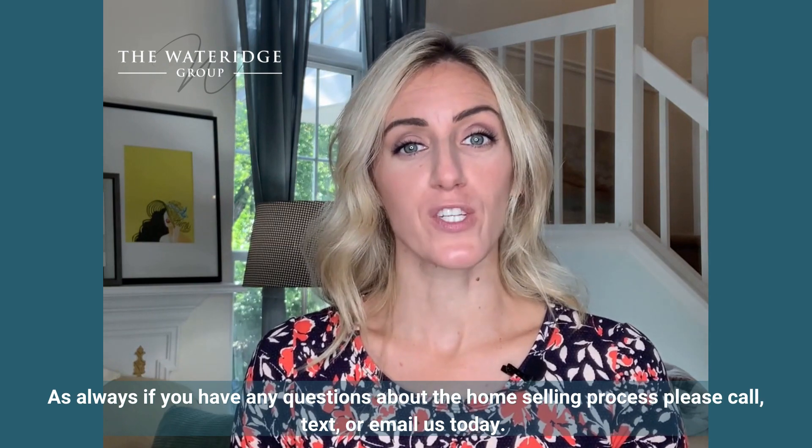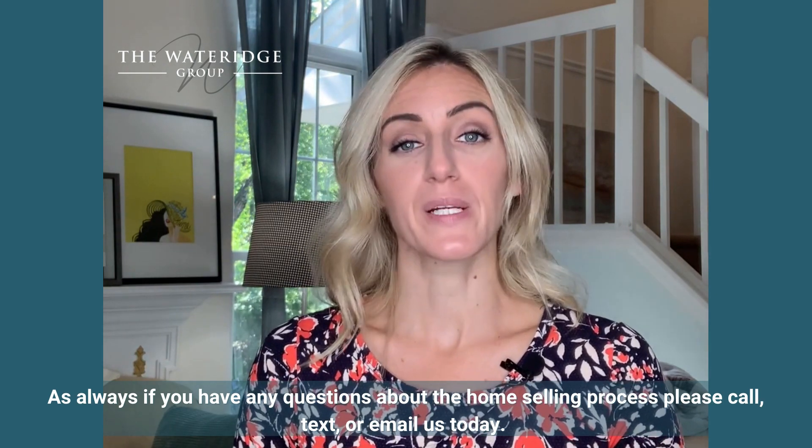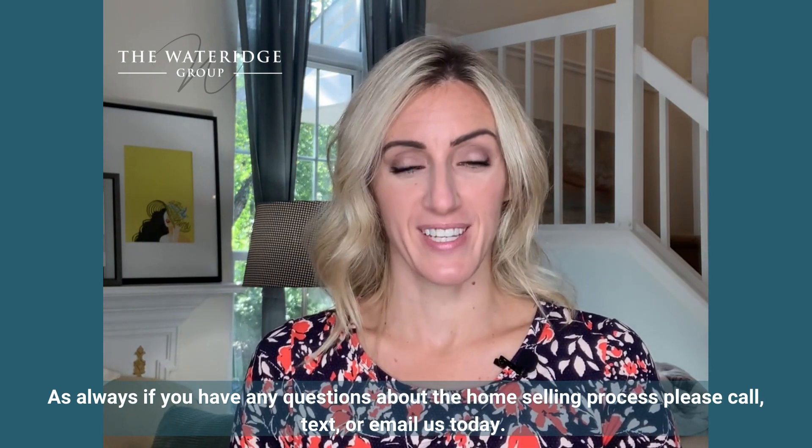As always, if you have any questions about the home selling process, please call, text, or email us today.